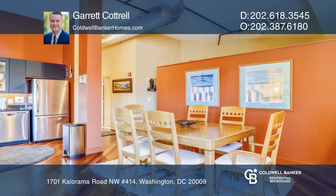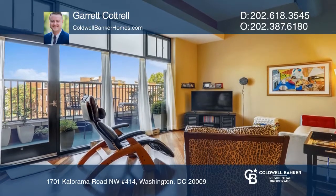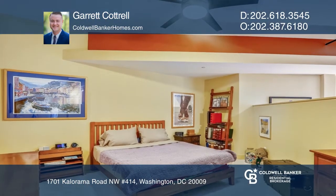A magazine-worthy interior is flush with sophisticated finishes throughout, including hardwood floors and an open-concept kitchen with granite countertops.